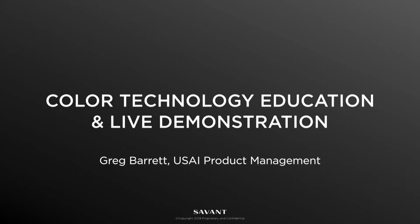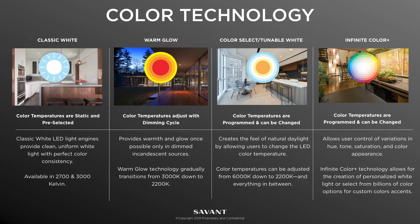USA has many different layers of color technology — from classic white to warm glow dimming, to color select, which is tunable white, and infinite color plus. But why would you use one option over another? Why does it matter?